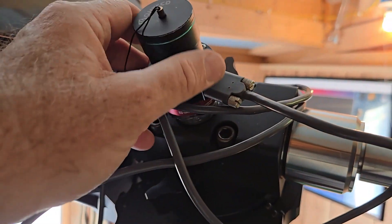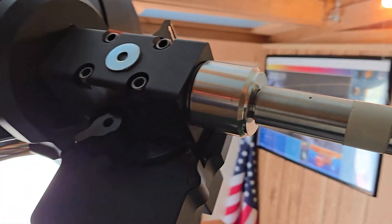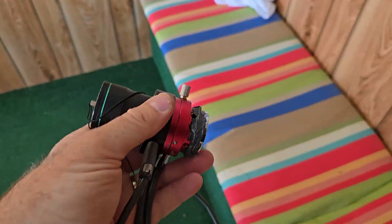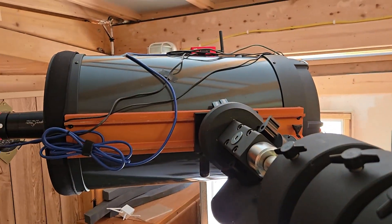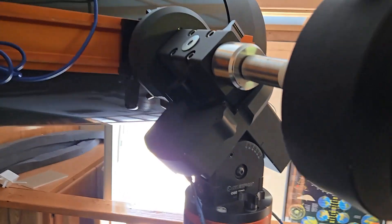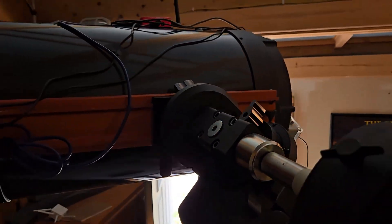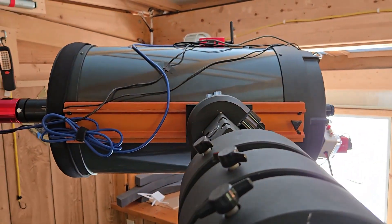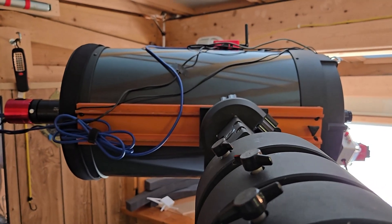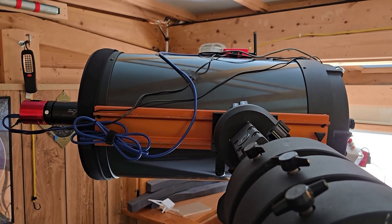I still have my QHY PoleMaster here, but it's just held on with a magnet — I don't need it anymore. The ASI Air Mini can polar align this thing through plate solving and tell me how I need to move the screws on the mount to polar align it. So I don't need the PoleMaster anymore — anybody want to buy a PoleMaster? It may show up used somewhere soon.